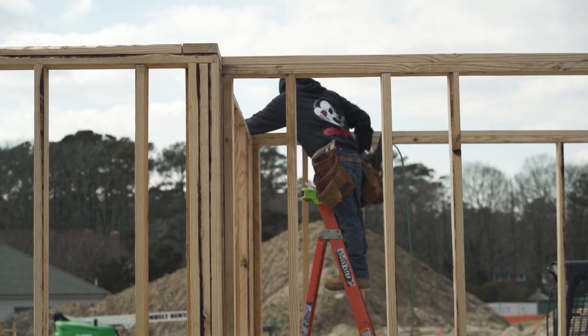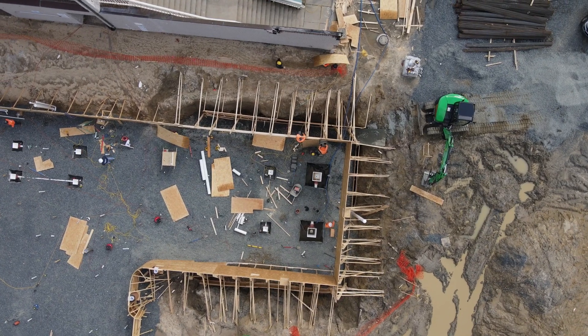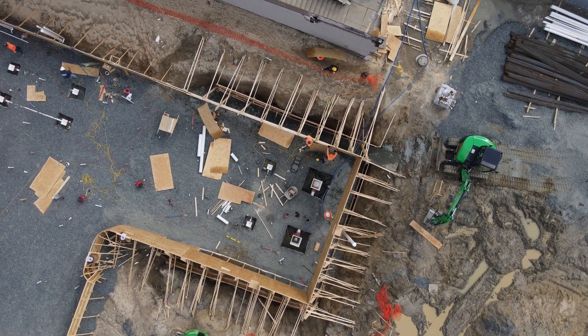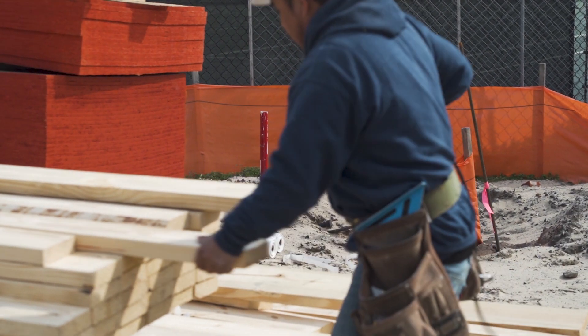We've got the framework up on our entry building, which you shall see shortly. They're working in the deep end and diving well today and probably tomorrow. We have the footers, which are the bases underneath the columns for our pergolas.